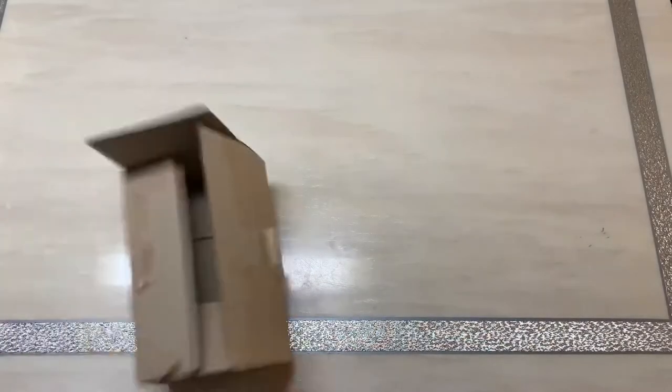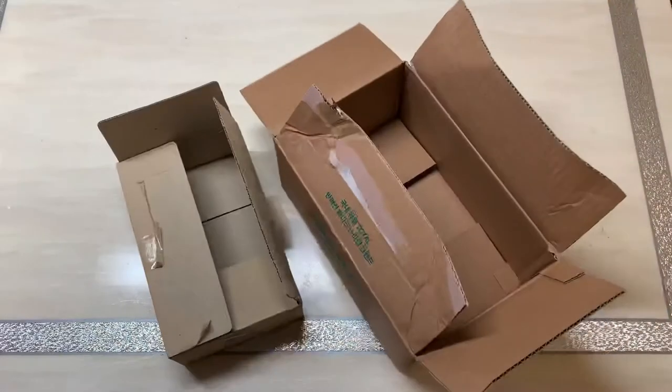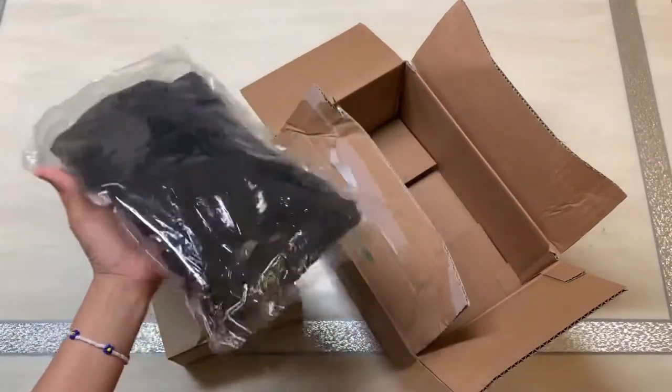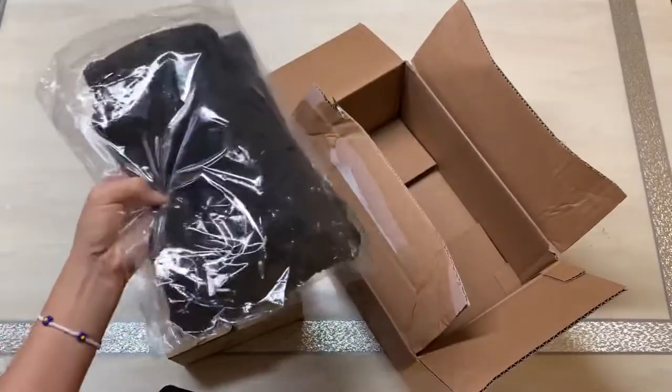First step: find any box rolling around in the house. I will pack some clothes — these don't suit me, so I will send them to someone else.